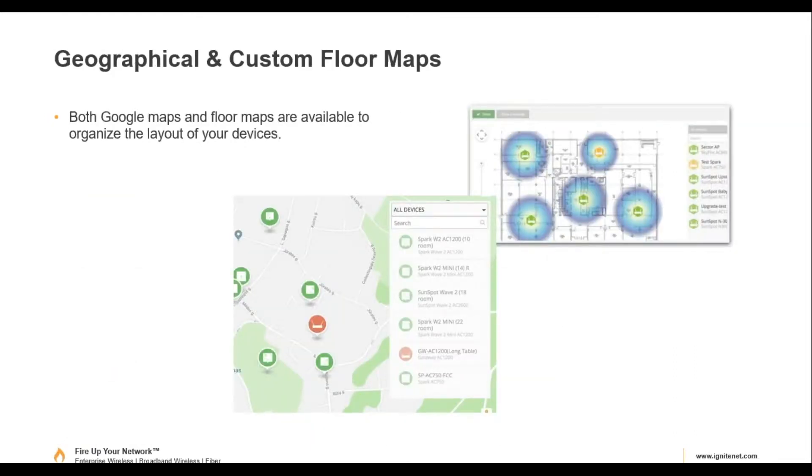The cloud allows you to use Google Maps. For point-to-point links you can use Google Maps directly, or for indoor deployments you can load in a floor plan file and drag and drop where you want to place access points. This is very useful for troubleshooting — if someone reports a coverage problem in a specific area, you can go to the map, find the exact access point, and drill down to troubleshoot.